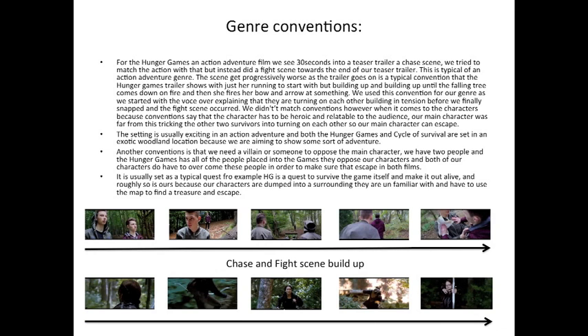In an action adventure film we usually see a chase or fight scene that gets worse and worse as the film progresses. This applies to both the Hunger Games and Cycle of Survival trailers, which focus on this build-up of tension leading to the fight or chase scene. The setting in an action adventure genre is usually exciting — both the Hunger Games and Cycle of Survival are set in a woodland area, which conveys a sense of adventure. Typically in this genre there's a quest to fulfil: in the Hunger Games it's the quest to survive the game, and in Cycle of Survival it's using the map to find the treasure and escape.